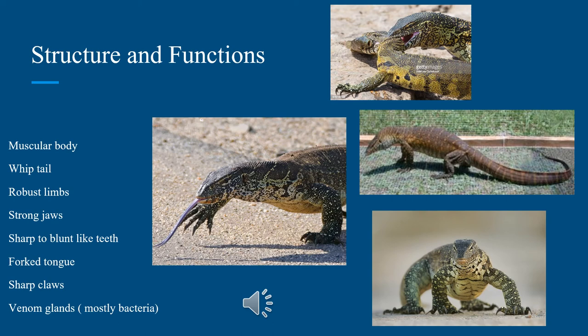They also have a forked tongue like a snake, which they use to taste chemicals in the air to help them locate prey. Another feature is their razor-sharp claws, as sharp as a bird of prey's talons. They use these claws to help them climb, and also to tear their prey to shreds — especially prey that is a little too large to swallow whole. They also use their claws in self-defense; if you try to pick up one of these, expect to get badly scratched.